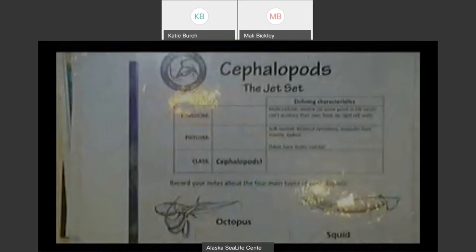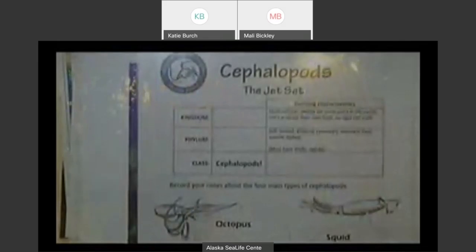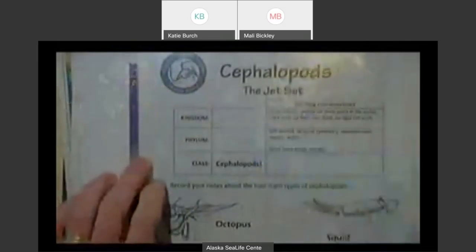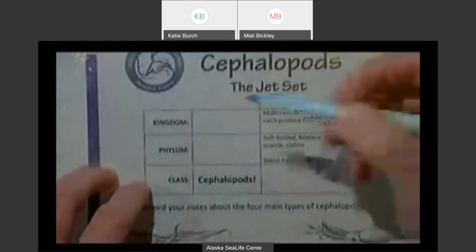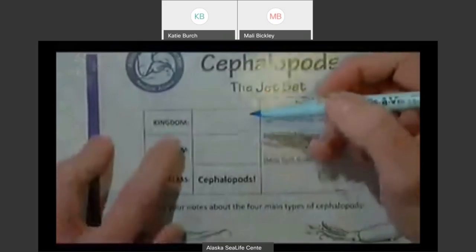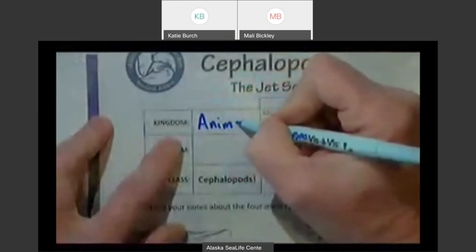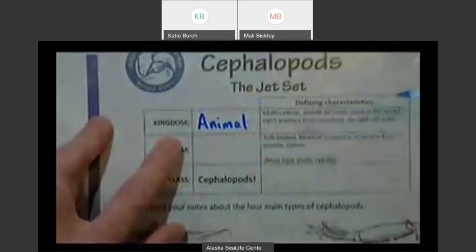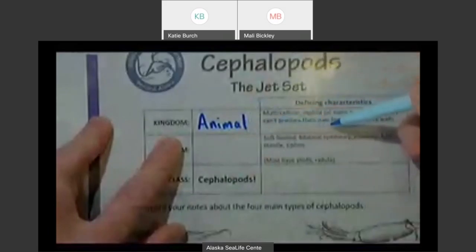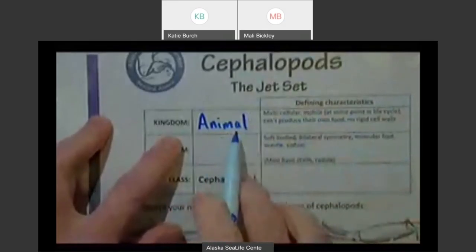Now we know a little about the basics of these animals and their biology. I'm going to do a little classification. For those of you in upper grade levels, you'll probably be somewhat familiar with this. This is basically just a way of classifying or organizing living things. The kingdom is a huge group — this one's easy: it's the animal kingdom. Animals have more than one cell, they can move, they're mobile at least at some point in their lives, they cannot make their own food like plants, and they don't have cell walls.